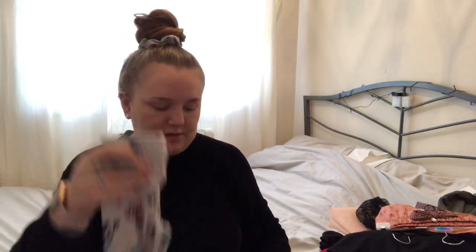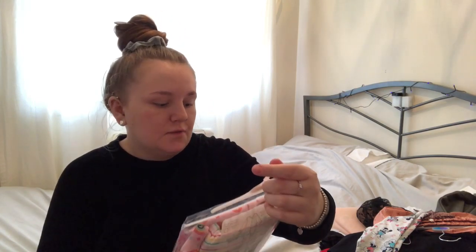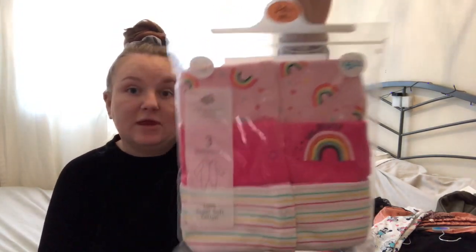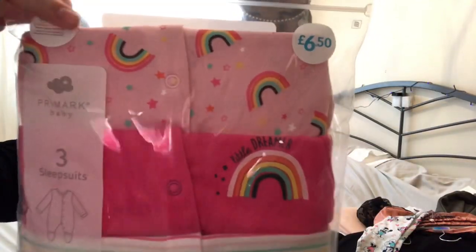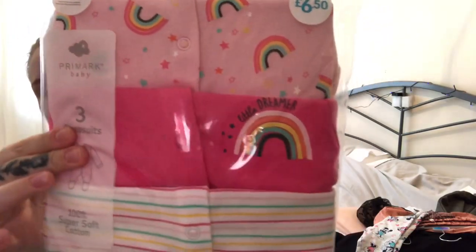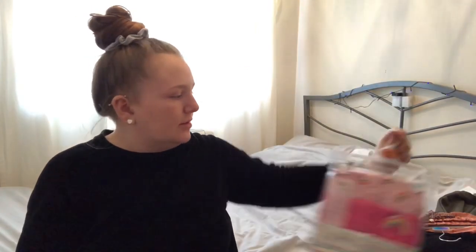The last thing from Primark - I needed some new sleep suits. There are three in a pack for six pound fifty, which you can't really go wrong with. There's a cute rainbow one at the top - pink with a little rainbow - and then stripes. I thought they were cute and they're the right size for her, so I got them. That's everything from Primark.